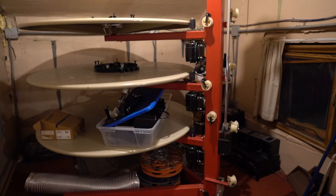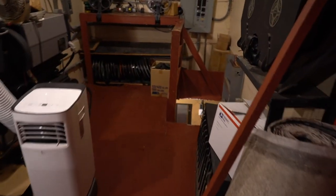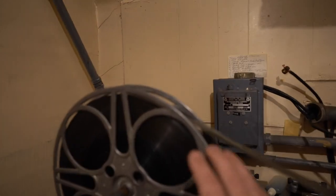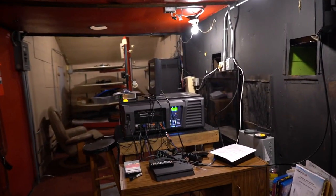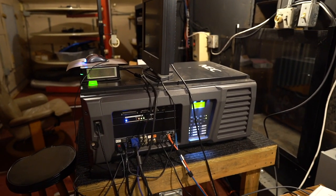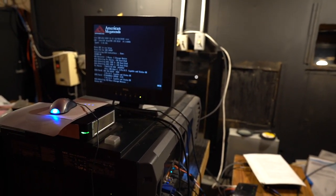Still a ton of work for projectionists though, because at the end of the weekend they'd have to take that big reel of film and break it back down — pull the little trailers out, pull the film off. A single reel was only 20 minutes of film so you could have six, seven, eight of these for a full movie. They'd have to break them down, put them into canisters, and send them all back to the studio. I am very fortunate. My projector is amazing — I basically create a little playlist, put some trailers in, put the movie in on these big discs, press play, and walk away — it shuts itself off when it's done.